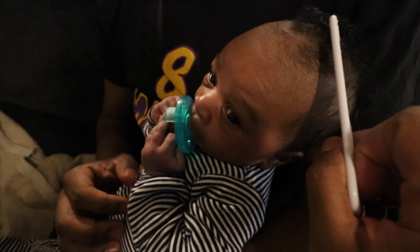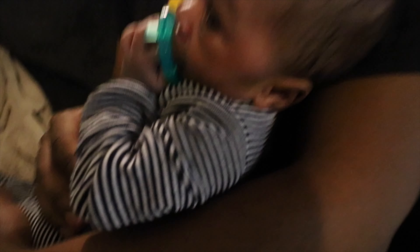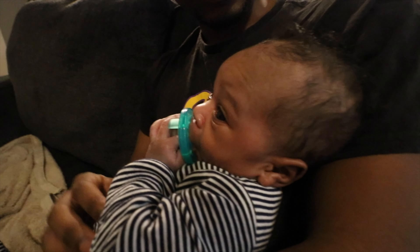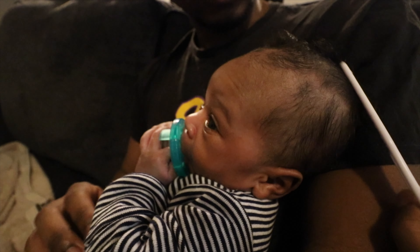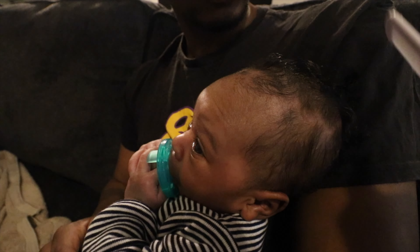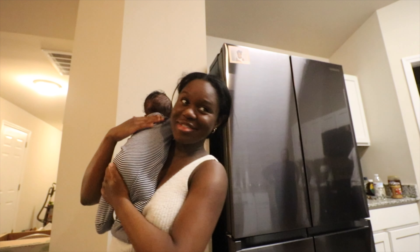How do you style a newborn's hair? He's such a good boy. He likes bath time. Oh, that was a good burp.